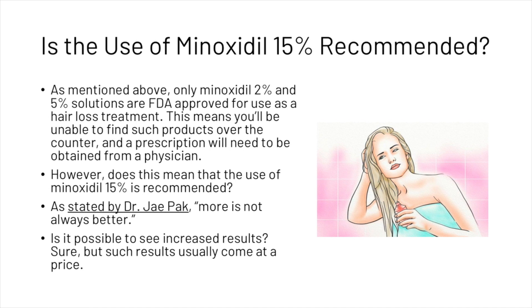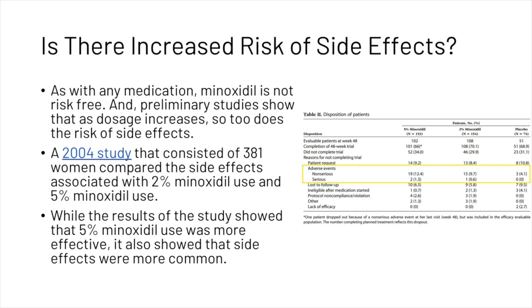Is it possible to see increased results? Sure, but it usually comes at a price. As with any medication, minoxidil is not risk-free. Preliminary studies show that as dosage increases, so too does the risk of side effects.